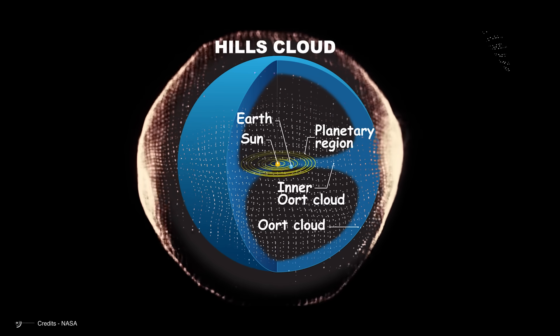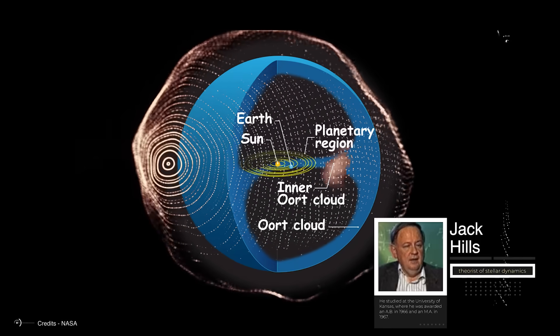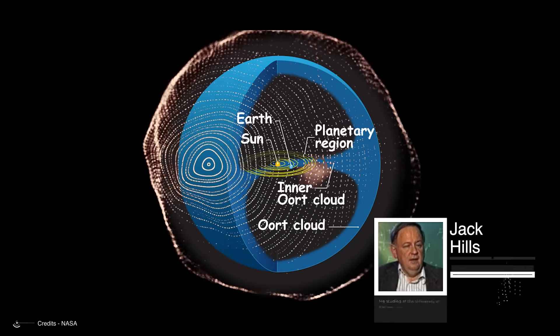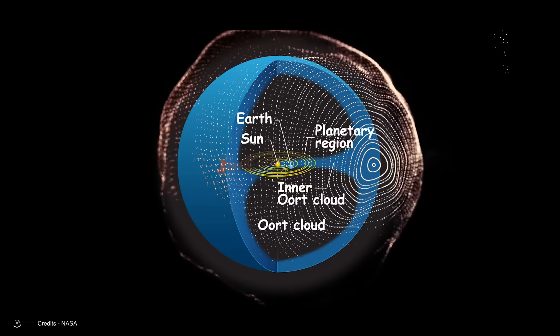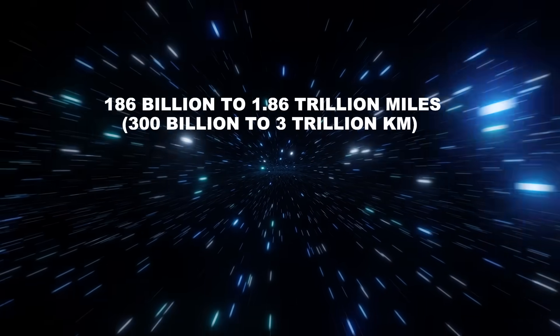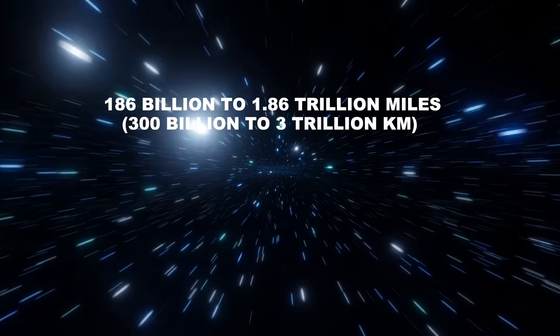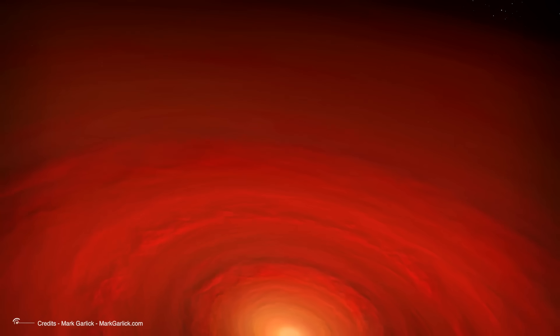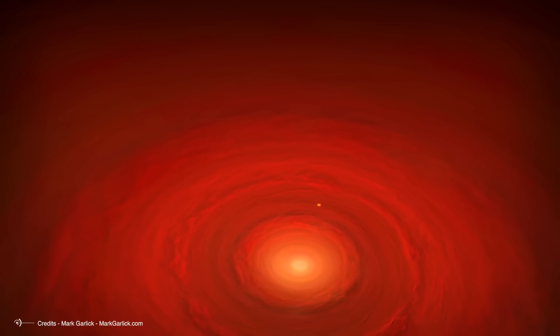The inner region is called the Hills cloud, named after astronomer Jack Hills, who proposed its existence in 1981. This area stretches roughly from 2,000 to 20,000 astronomical units or AU from the sun — about 186 billion to 1.86 trillion miles, or 300 billion to 3 trillion kilometers. It's flattened, roughly aligned with the plane of the planets. Think of it as a thick disk surrounding the solar system, possibly containing a third of all the cloud's objects — imagine a giant donut with the solar system sitting in its hole.